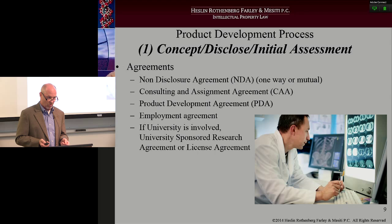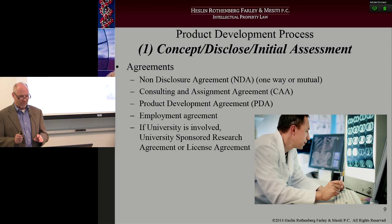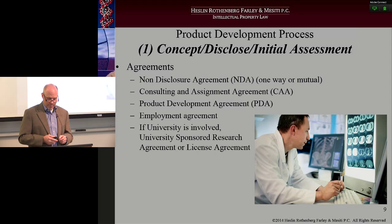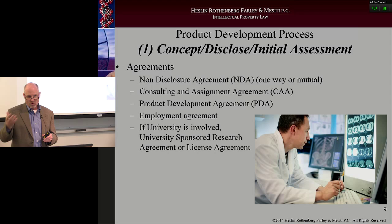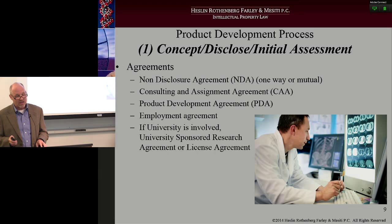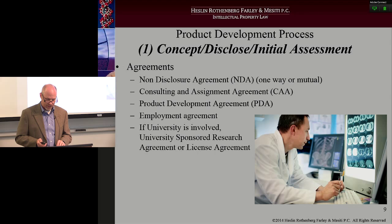If there's a university involved, things get very complicated very quickly. Usually the university, if they are using a third-party company to do the work, will enter into what's called a university-sponsored research agreement that technology transfer offices administer. University-sponsored research agreements typically mean the company is funding the project but it's taking place on campus. Therefore, the university has to lay out a number of conditions for that company to sponsor the research. If a university has already developed the technology, there may be a license agreement that will need to be put in place at the inception of the relationship.